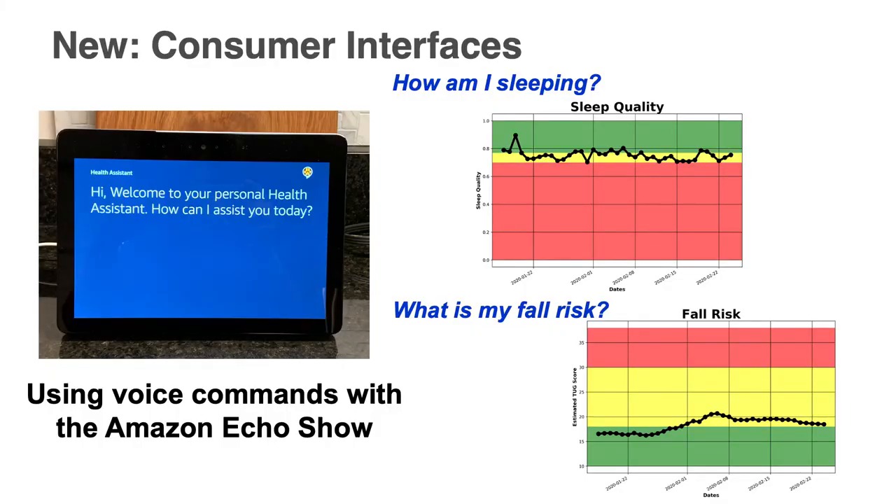We're using all of this information in new consumer interfaces, exploring how it can be pushed to the consumers themselves — older adults and their family members. We've deployed an Amazon Echo Show in the homes of consumers, and you can literally ask your personal health assistant, 'How am I sleeping?' or 'What is my fall risk?' It not only gives you a graph but also a sentence that describes it.